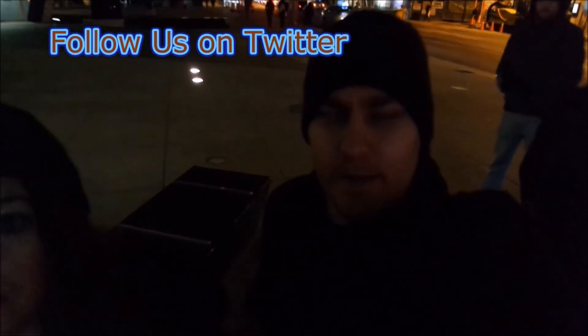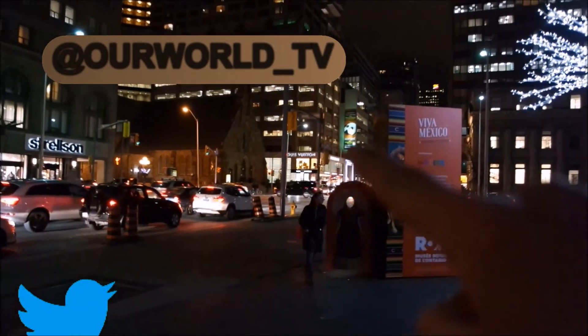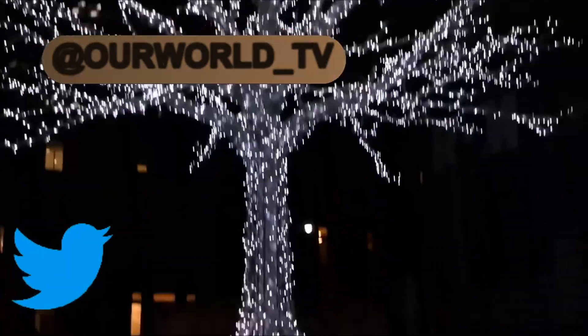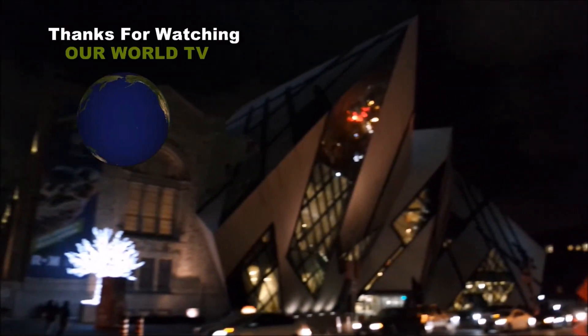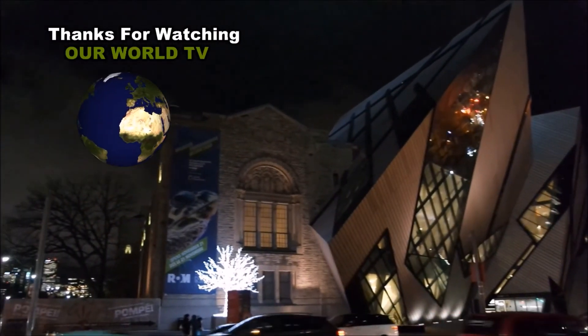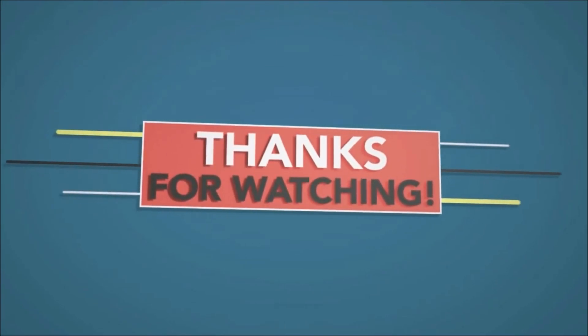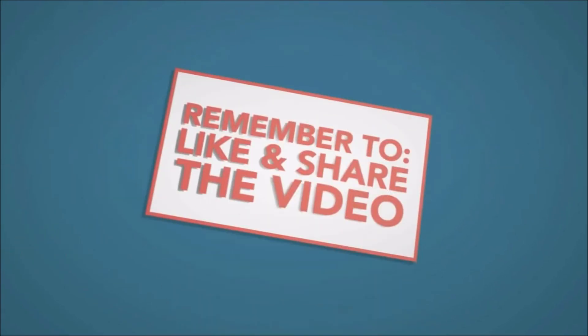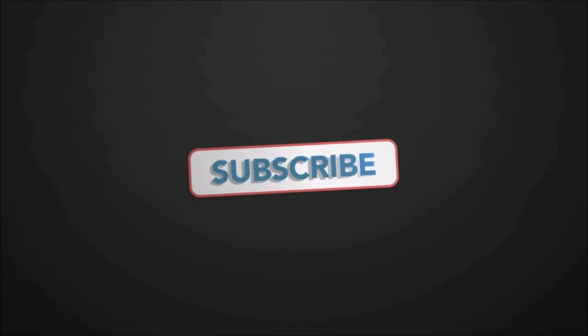Check out this huge totem pole, guys, made by the First Nation Indians. We're just outside the Royal Ontario Museum. Look how beautiful Toronto is at night — oh cool, Phantom of the Opera in the distance, and there's Louis Vuitton. There it is, guys — the museum at night. We were just in there and the museum was awesome and well worth it.